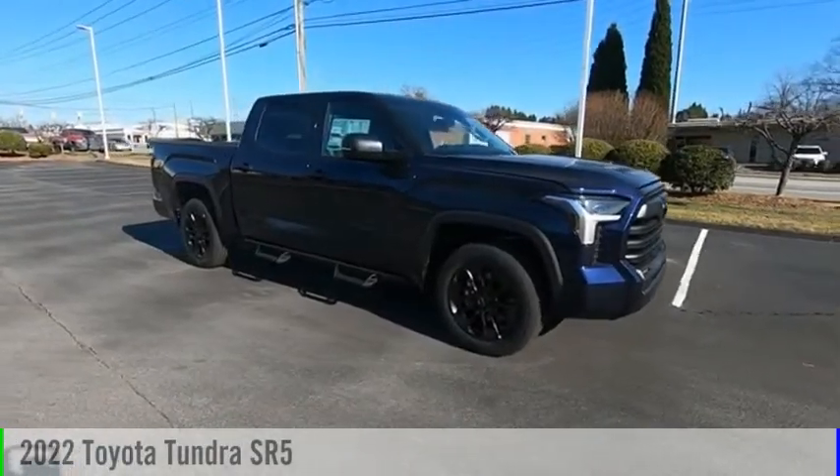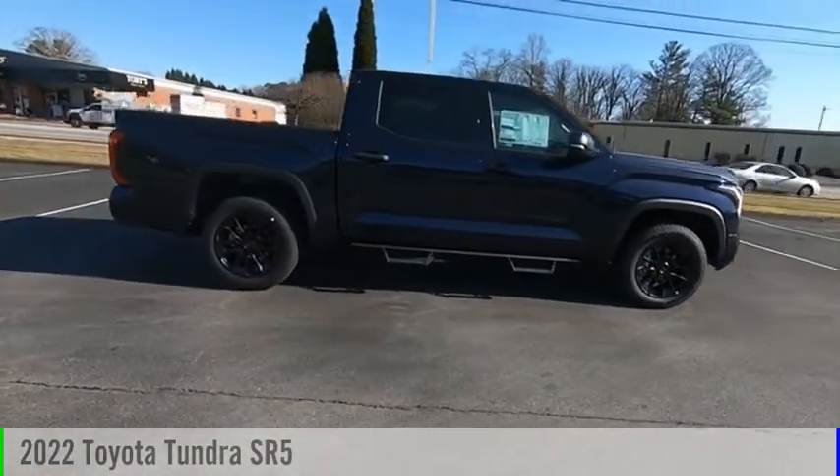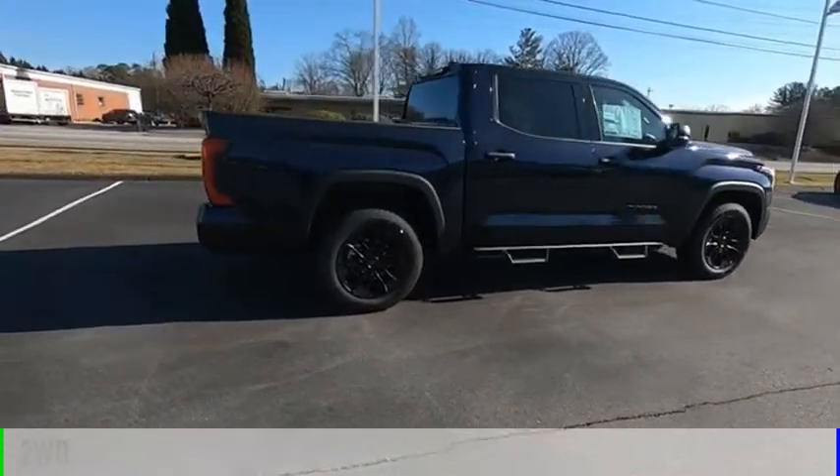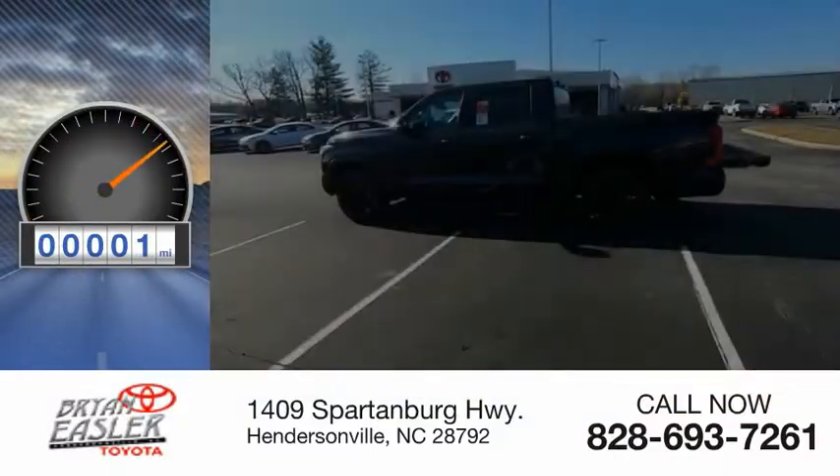Stop by and take a look at the 2022 Tundra. This vehicle is powered by a two-wheel drive, six-cylinder, 3.5-liter engine. This vehicle has less than 100 miles.